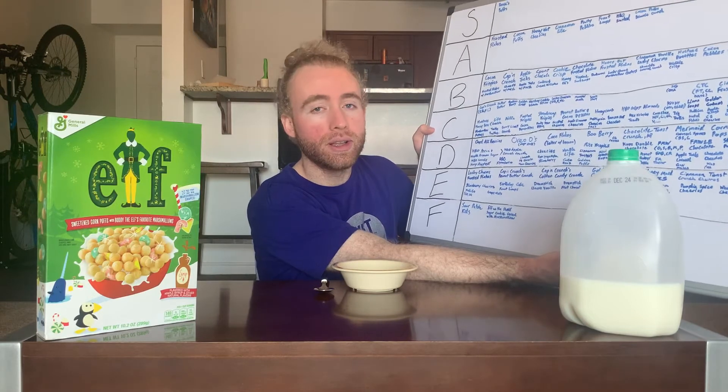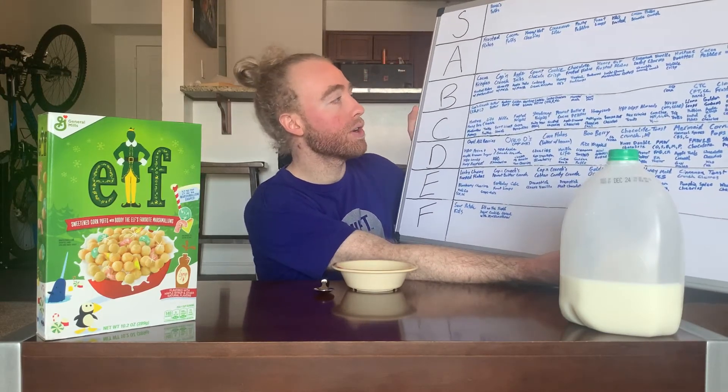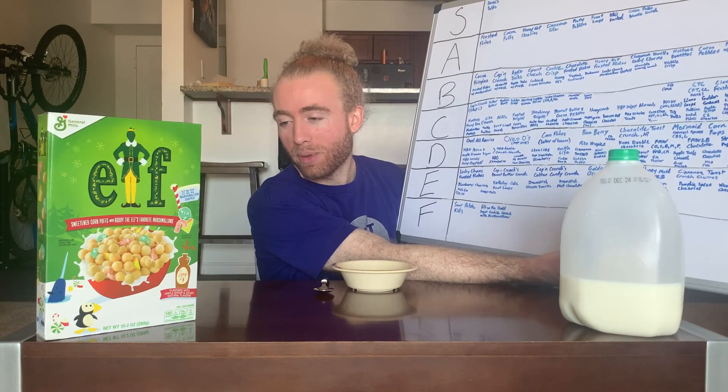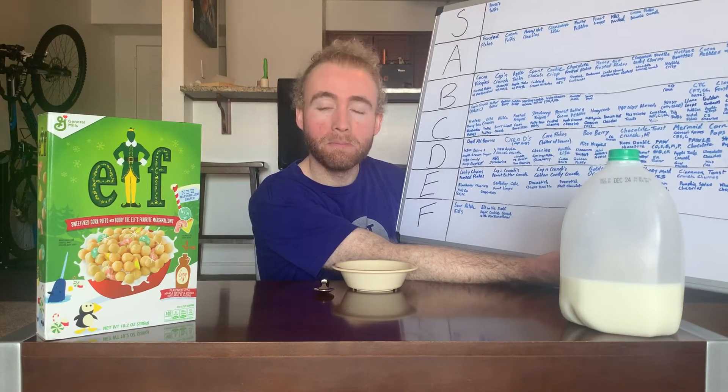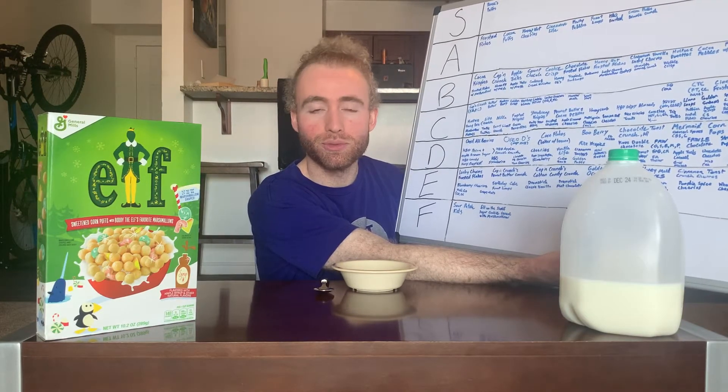Hopefully this can get at least the French Toast Crunch levels of good maple, and then they're also throwing in some marshmallows, so it'll be different from French Toast and Waffle Crisp. Those both had pretty unique pieces, and this is just little puffs, so in a lot of ways, despite being maple flavored, it's kind of different.